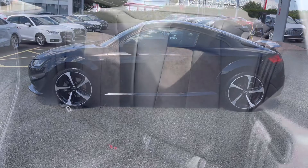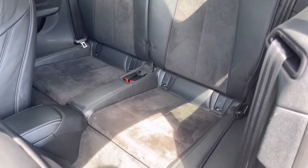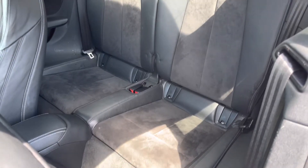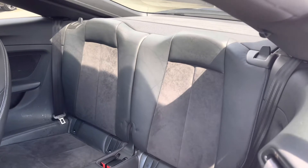Moving towards the interior, the four seats have been finished in the lovely combination of leather and alcantara. This is a very comfortable and premium finish, adding really nice style to the vehicle's interior.